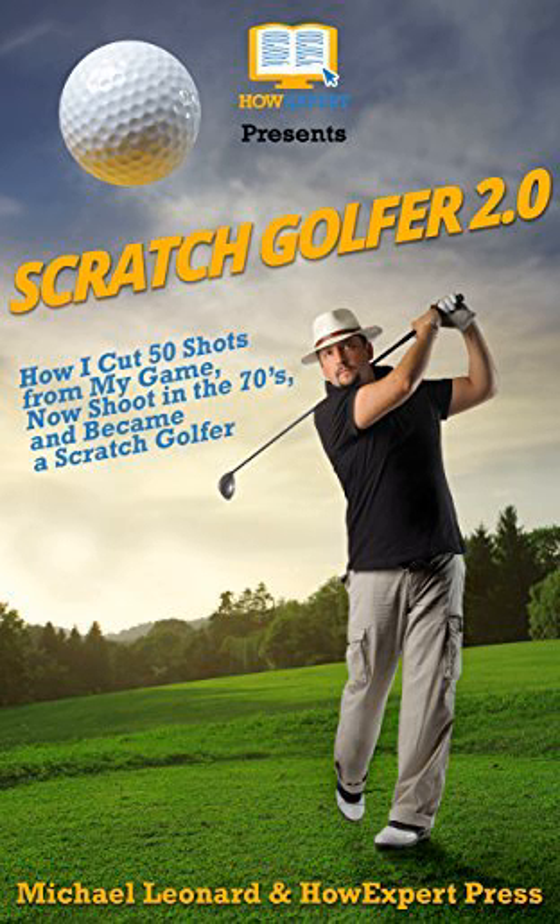Rolling the Rock. There is no one way to be a great putter. Tiger Woods and Jack Nicklaus have very different styles, but are considered two of the greatest putters the game has ever seen. While there may not be a universal style, there are some techniques that will definitely help improve your putting.